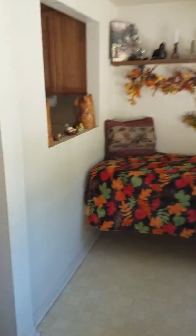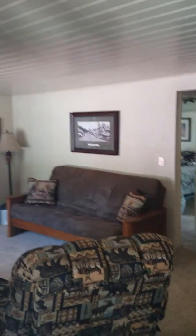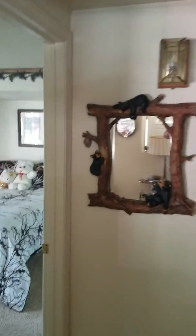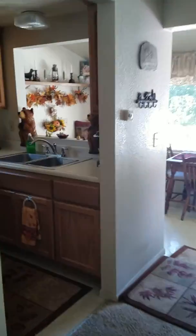Dining entry. One bedroom. Bathroom. Decent sized kitchen with lots of cupboards, and then a laundry room in the back.